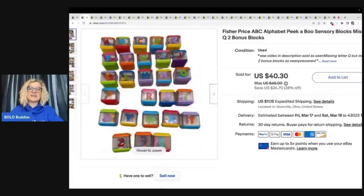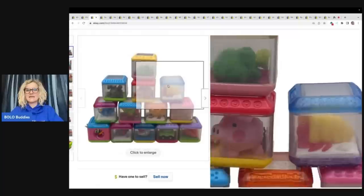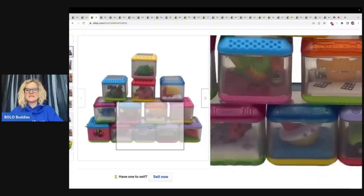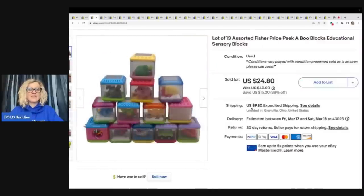You can see right here that it is not a complete set. Unfortunately, it is missing the letter Q, which I pointed at in the photo. I sold this set, and this set you can see a little better because they don't have the letters on them — they're basically sensory blocks that have little figures in them. There's the one with the sand in it, and together I sold these to one person, both sets, for $65.10 plus tax and shipping.